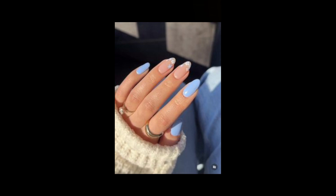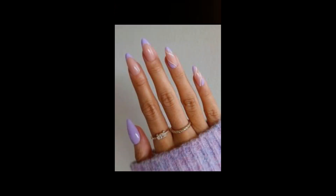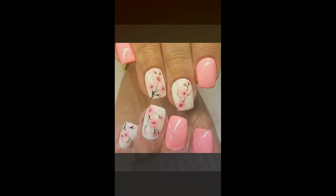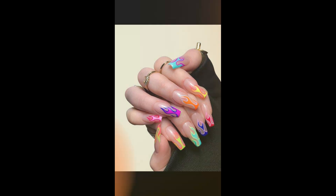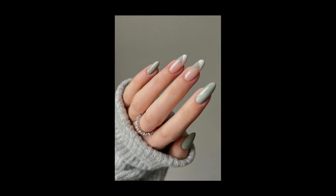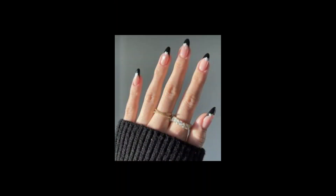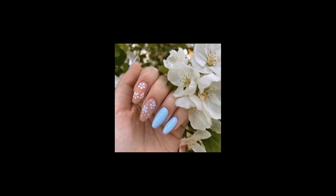Nail polish has come a long way from simple one-color applications. Today it's all about the creativity and beauty that can be achieved through stunning nail art. Whether you are an enthusiast looking to experiment with new styles or a professional nail artist seeking inspiration, this exploration of gorgeous nail art will take you on a journey through intricate patterns, vibrant colors, and breathtaking designs that can elevate your style to a whole new level.